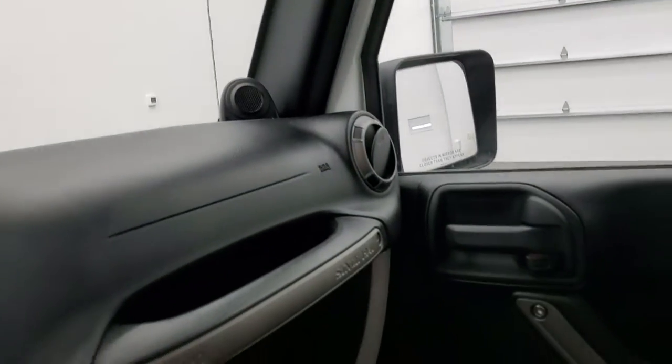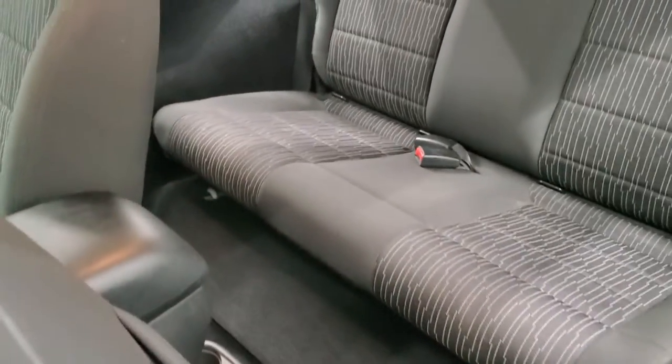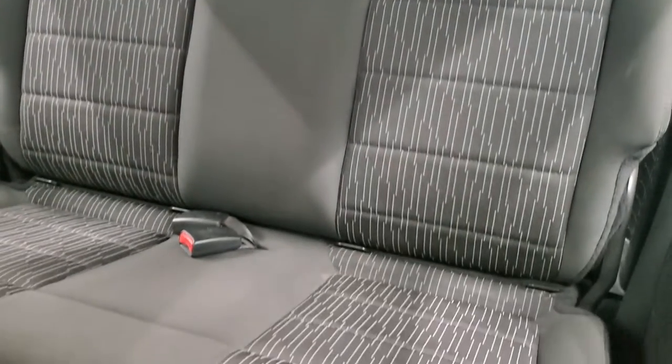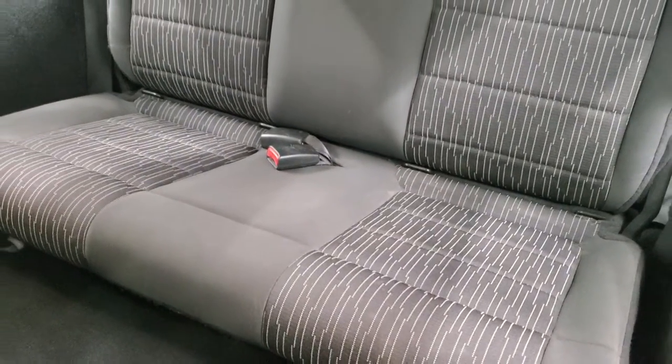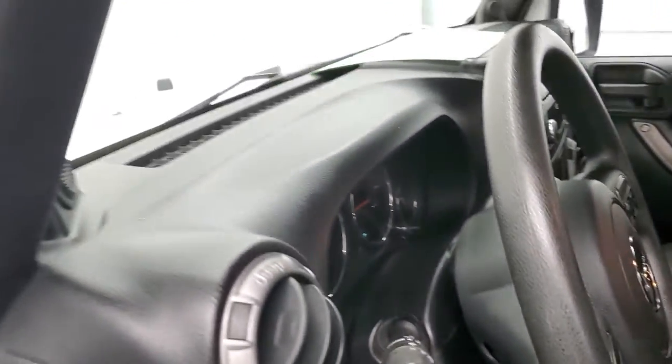We'll check out the back seats, and then we'll start it up and take a look under the hood. Back seats are just as clean as the front seats, and remember those seats are removable. Does have the latch child safety system if you want to try and get a car seat back there.